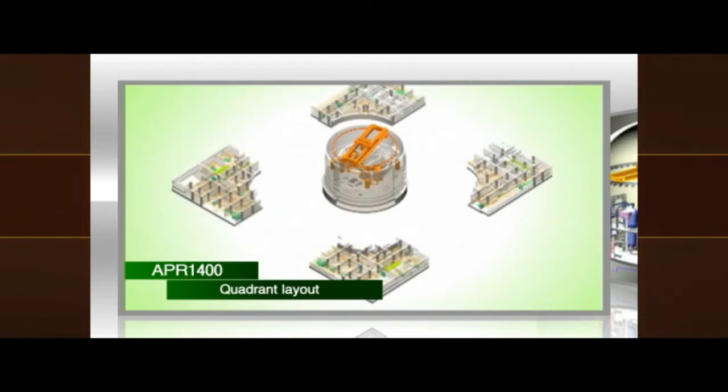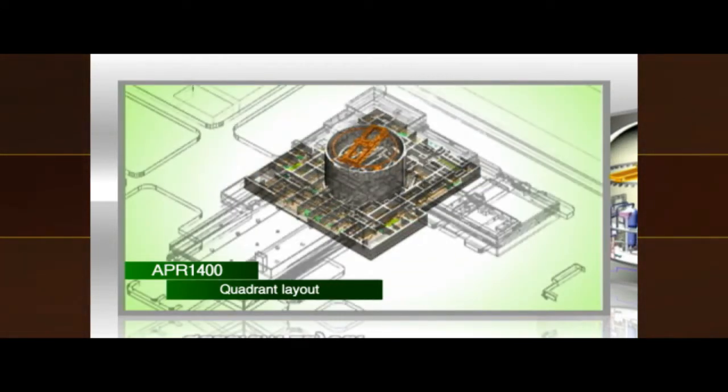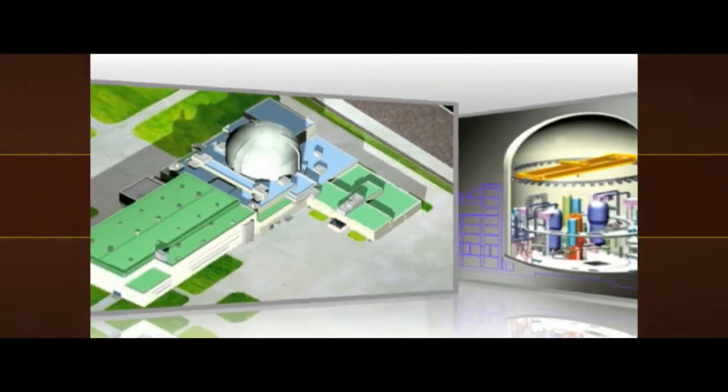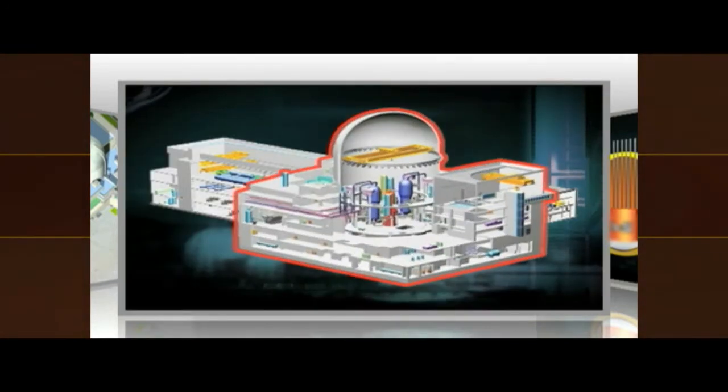An auxiliary building consisting of four quadrants wraps around the reactor containment building, optimizing system and component layout. The reactor containment and the auxiliary building are designed to share the same foundation, improving seismic capability.